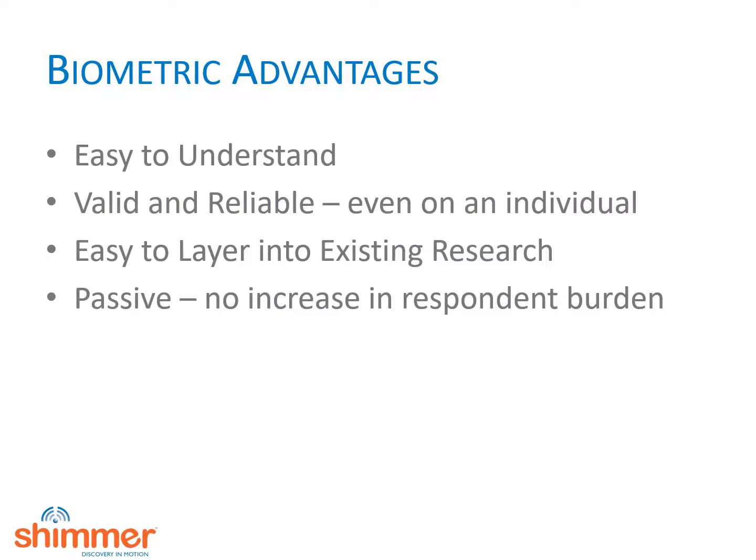While all neuromarketing technologies are passive at one level, most require the participant to do something. Eye tracking and facial action coding require people to look at a camera. EEG requires people to put on an EEG device and not move. Voice analysis requires respondents to speak. Implicit association testing requires people to answer questions. Once you put on a simple biometric device, it is completely passive.